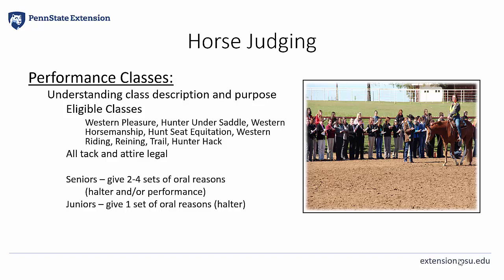Here you'll see a list of all eligible performance classes for our PA4H Horse Judging Contest. Remember, in the Performance Division, all tack and attire are considered legal and a horse's soundness should be judged as seen. Our senior contestants will give two to four sets of reasons on halter and performance classes, and our junior members only give one set of halter reasons.